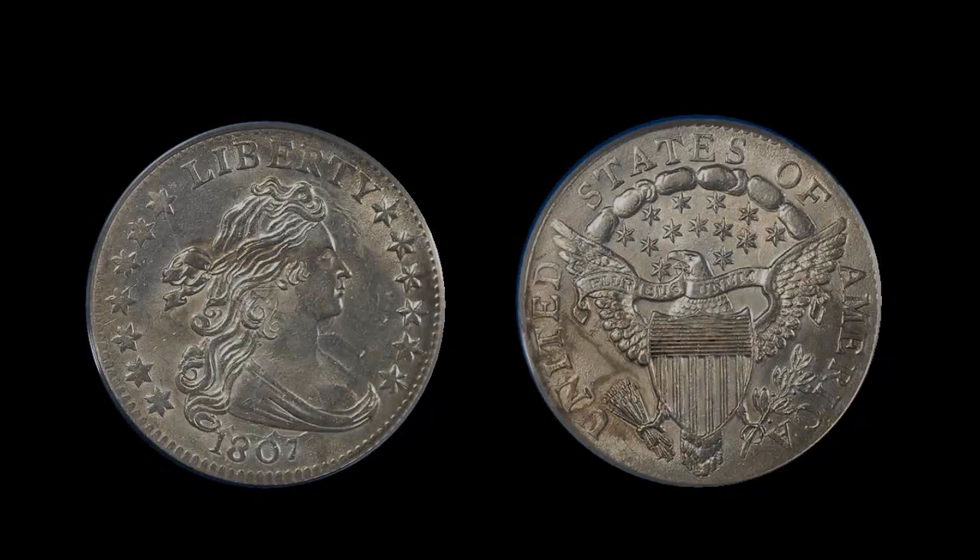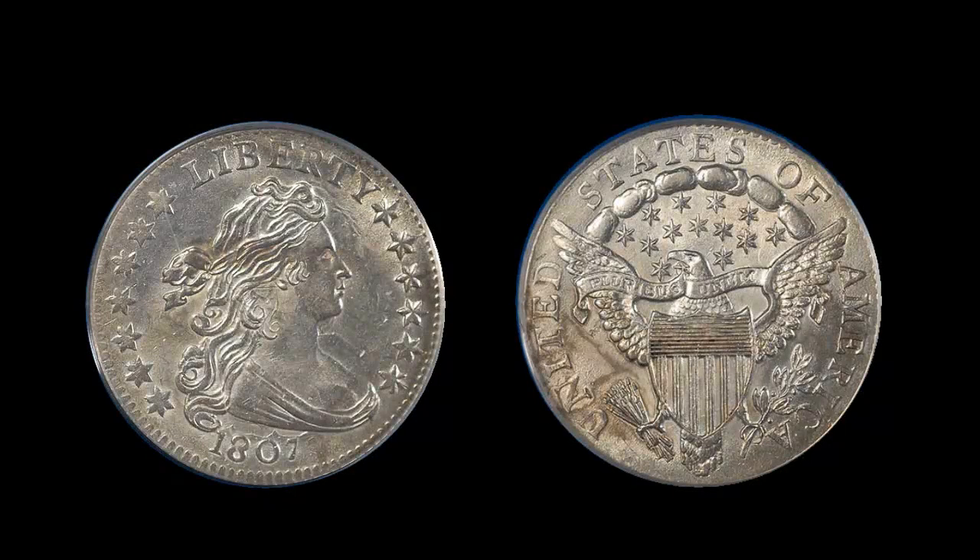DHRC deals primarily in gem-quality coins rated 65 or higher by PCGS. This week we are featuring five of those gem-quality rare coins. Hi, this is Van Simmons from David Hall Rare Coins.